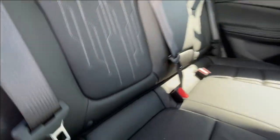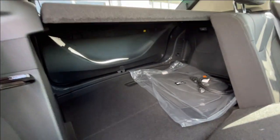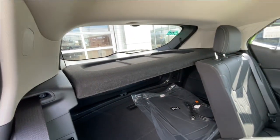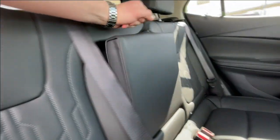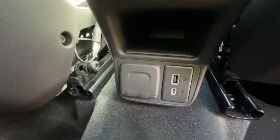Heading back inside the Encore GX, the backseats are car seat ready and easily collapsible in a 60-40 split, allowing plenty of access to your trunk. A privacy liner is installed. Cup holders come down in the middle. Bose audio continues throughout the SUV, and here in the center console we have a power outlet as well as two USB charging ports.